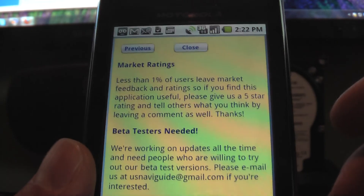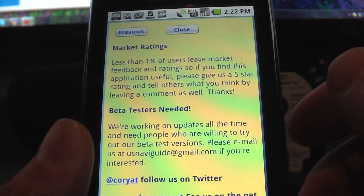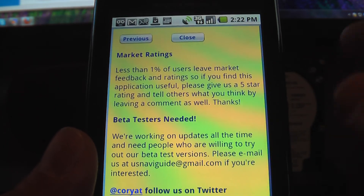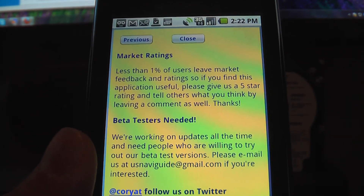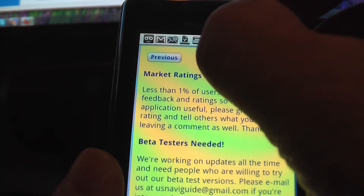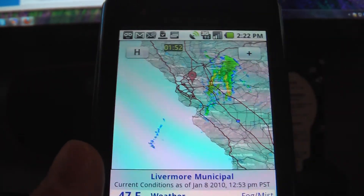One of the things they say when you're reading all the reminders and everything is that they do not recommend this for a full-featured weather program. It's really designed to be lightweight and to the point for getting you weather radar information.